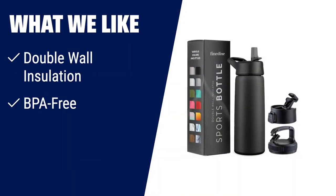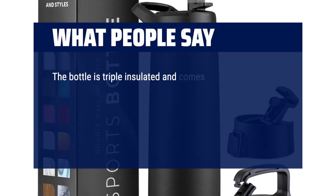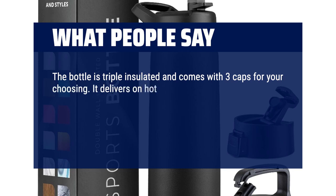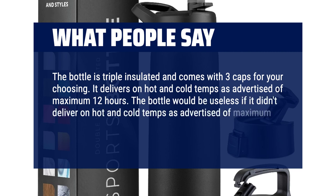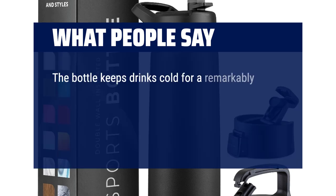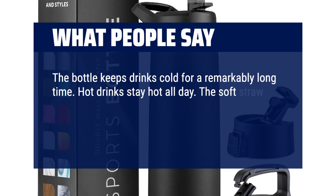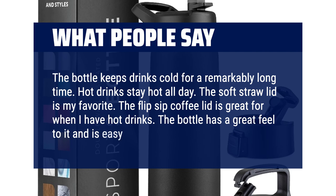What we like: If you prefer double-wall insulation, BPA-free materials and a leak-proof design, this water bottle is worth considering. It keeps your beverages at ideal temperatures for hours and comes with both a straw lid and chug lid, perfect for sports and gym enthusiasts. What people say: The bottle is triple-insulated and comes with three caps. It delivers on hot and cold temps as advertised. Hot drinks stay hot all day, the soft straw lid is my favorite, and the bottle has a great feel — easy to hold and carry.